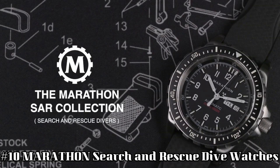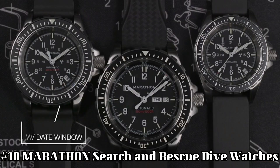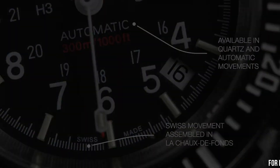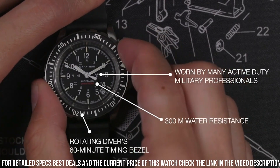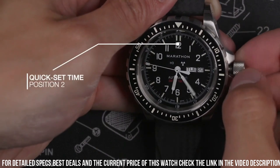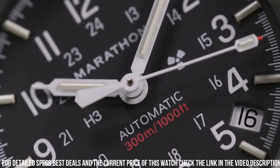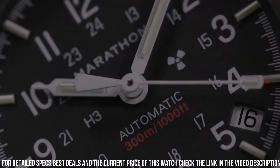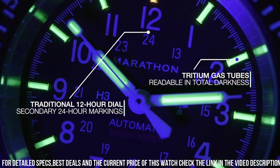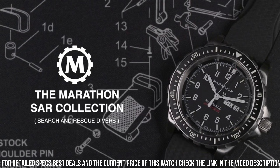Number 10: Marathon Search and Rescue Dive Watch. Case diameter 36mm, case thickness 13mm, band material rubber, band width 18mm, band color black, style color black. Special features: Arabic numerals, movement quartz, water resistant depth 300m. Colloquial name: Medium Search and Rescue Quartz (MSAR Quartz). NSN 6645-01-697-4203. Movement: high torque quartz, 3 jewels. Case: 316L stainless steel. Submersibility: 30 ATM.